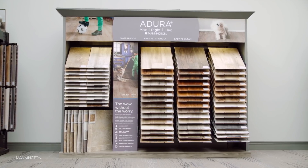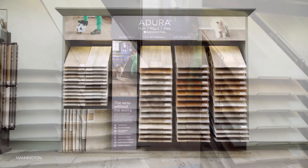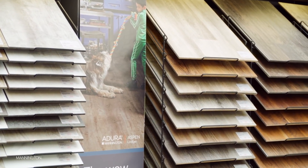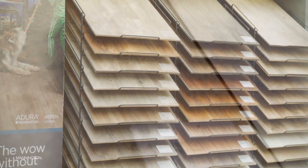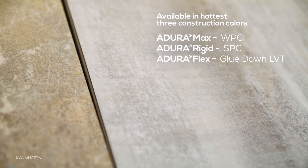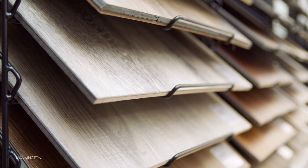The retailer doesn't need just another LVT display — the retailer simply needs this display for all their LVT needs. The Adura Selling Solution is beautifully simple and should be the go-to for any retail sales associate from which to sell LVT. With each color available in the hottest three constructions in the market, the Adura Selling Solution is the simplest way to sell LVT, saving time and space and making the customer's choice easy.